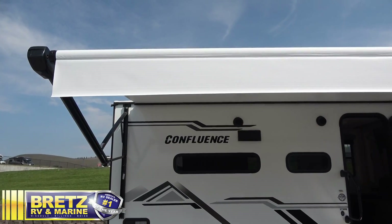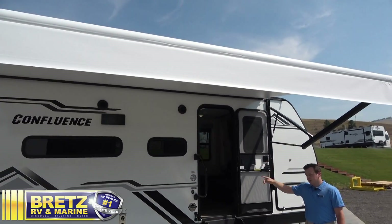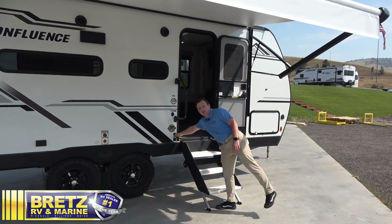We've also got a fully electric awning with your 12-volt LED light strip underneath here. Another cool thing that Confluence has done to really keep everybody in mind is our pet-friendly dog leash latch — keep your dogs at camp with you.